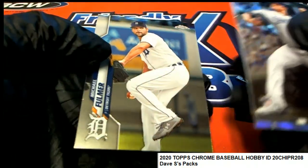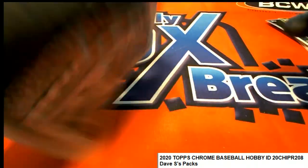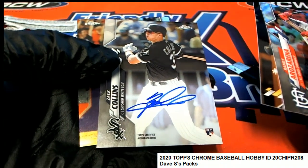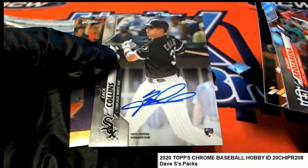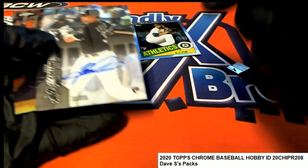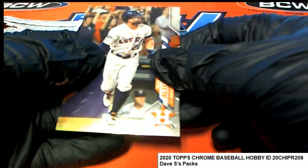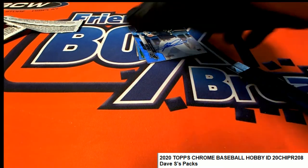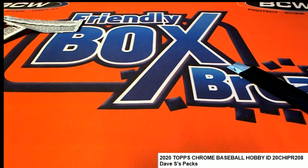Bobby Bradley. Fulmer. Put that Puck in the top loader too. Oh, is that a Collins Auto? So there's a rookie auto — he got some really nice things popping out of here. And your Gavin Lux rookie and all. Not bad, not bad at all. Topps Chrome Baseball for Dave.